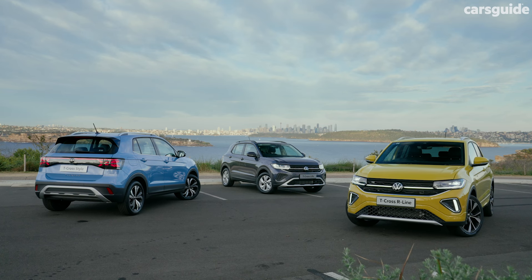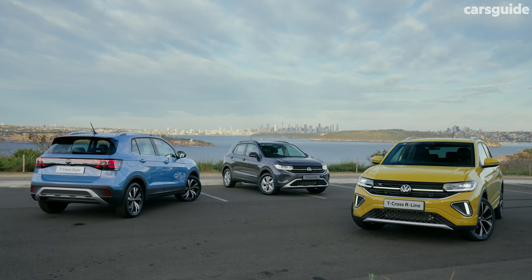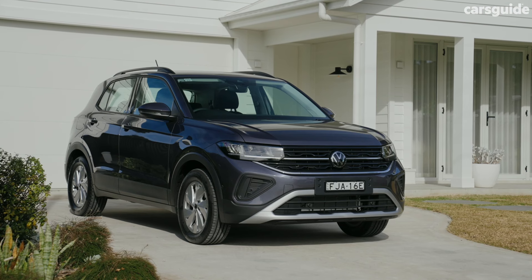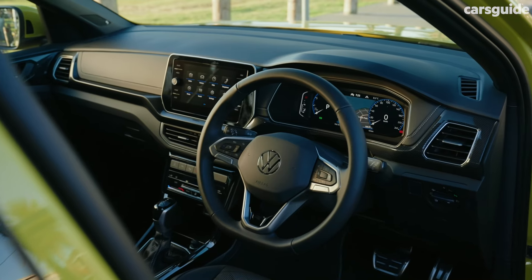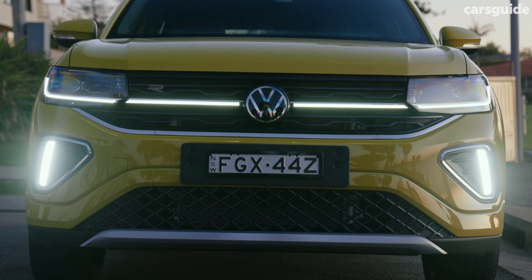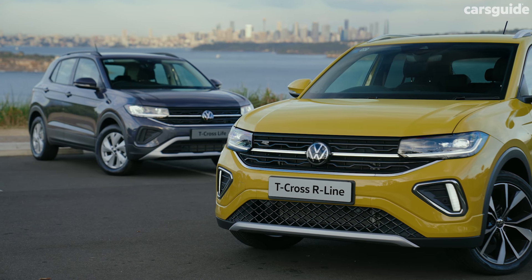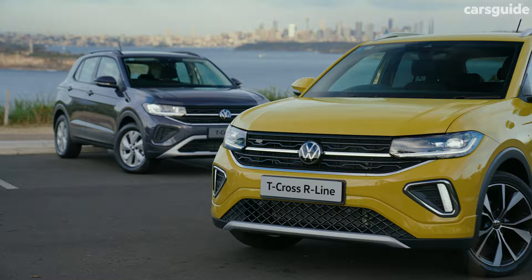The T-Cross is Volkswagen's smallest SUV at 4.1 metres long, and even though it's closely related to the little Polo hatchback, it looks more like a mini version of Volkswagen's bigger Tiguan. It might be tiny and quite affordable, but it has Volkswagen's premium looks and sharp styling. Look at those creases — this update has brought new front and rear bumper designs and new styling to the LED running lights and tail lights.